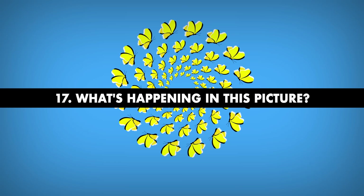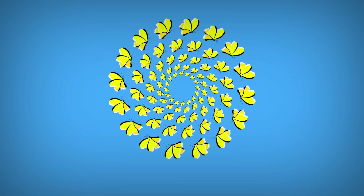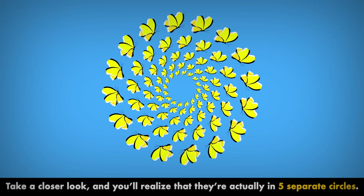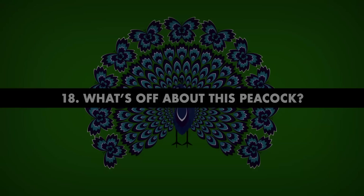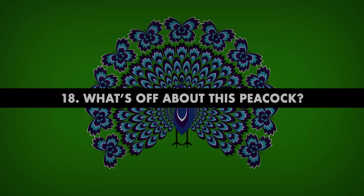Number 17. What's happening in this picture? Did you automatically assume that these butterflies are arranged in a spiral? Take a closer look and you'll realize that they're actually in five separate circles, not a spiral at all. If you stare at this image long enough, these butterflies will even start flying and rotating. Utterly magnificent!